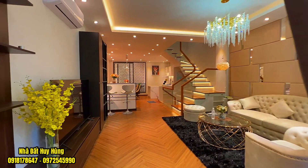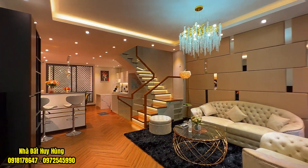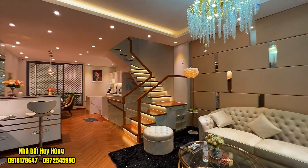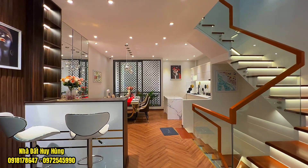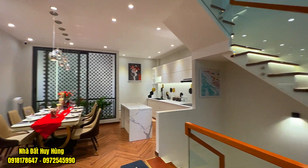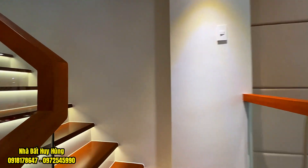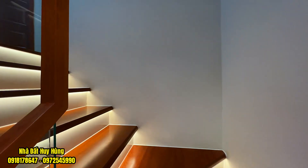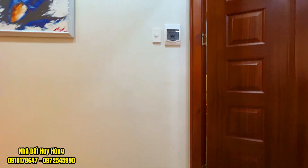Căn này đang chào bán với giá hấp dẫn: chỉ 10 tỷ 880 triệu đồng, còn thương lượng thêm với anh chị chủ nhà. Hỗ trợ vay ngân hàng lên tới 60 đến 80%. Quý vị quan tâm đến căn nhà cực kỳ đẹp, không gian xanh mát, thiết kế cực kỳ đẳng cấp thì hãy gọi cho Hùng. Tiếp tục di chuyển theo cầu thang — cầu thang có đèn LED bên trong, mặt nằm được ốp gỗ, mặt đứng được ốp gỗ căm xe — rất là bền. Di chuyển lên trên lầu thì quý vị đến với không gian các phòng ngủ.